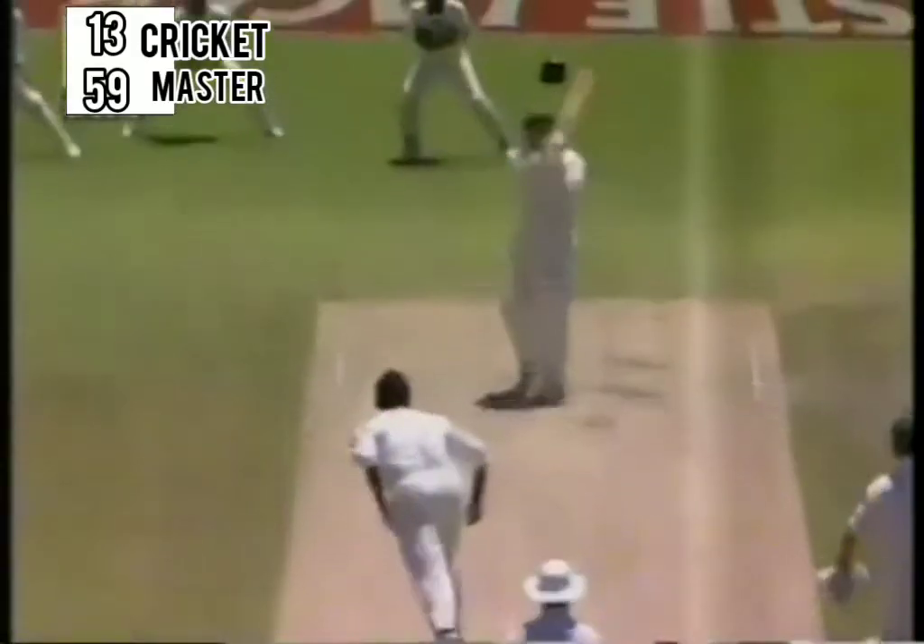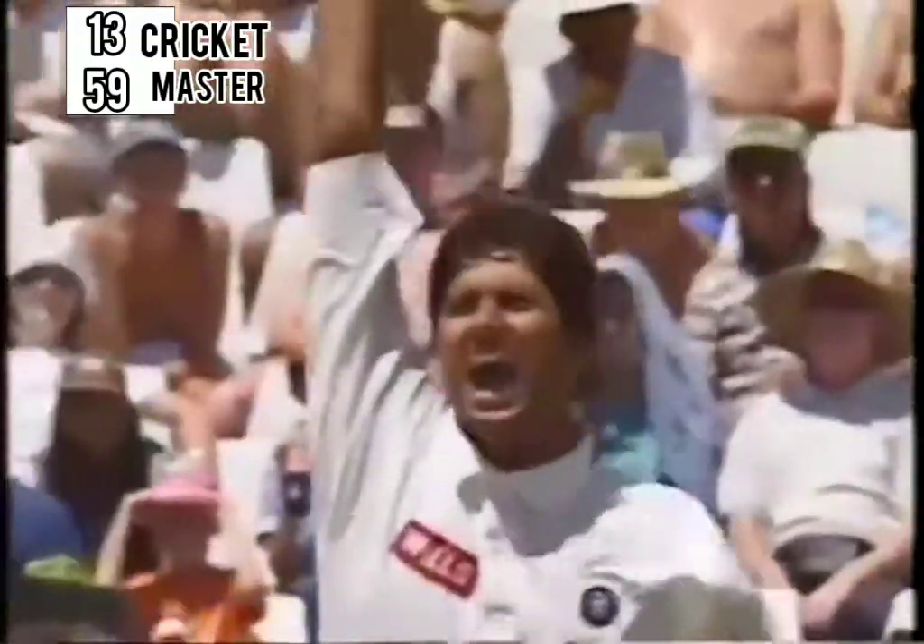He's been bowling very well right from the first test match, and here also it wasn't too wide — it was close to Hudson and I think the bounce did it here more than anything.